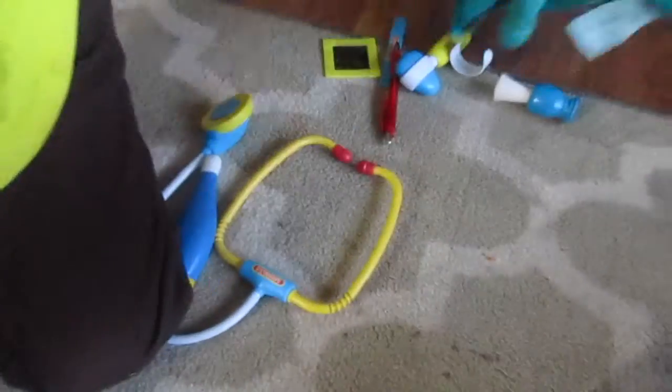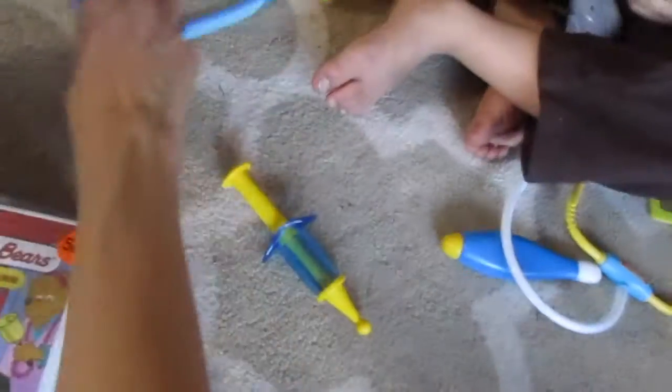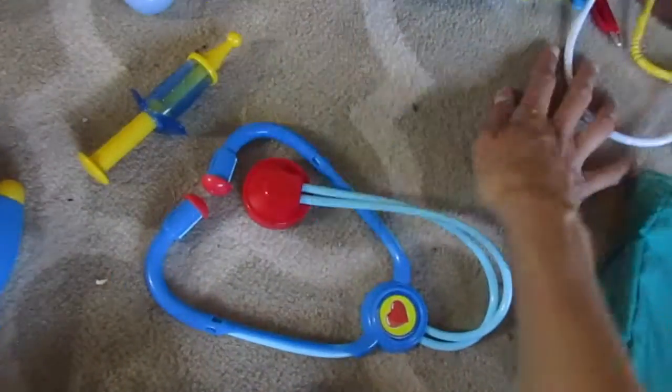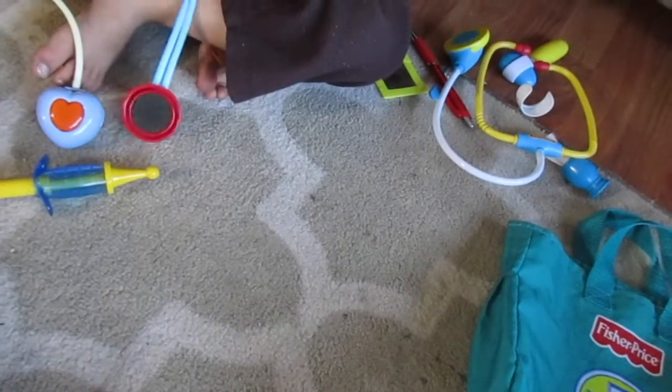They had this Fisher-Price doctor set for a dollar, and it comes with all this doctor stuff — the stethoscope and everything. Trevor has his own set of doctor stuff but I figured I'd get more because him and the daycare kids love playing doctors, and his set doesn't have the blood pressure thing or this other piece.